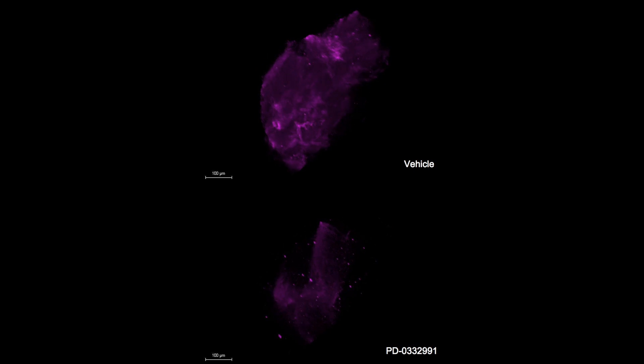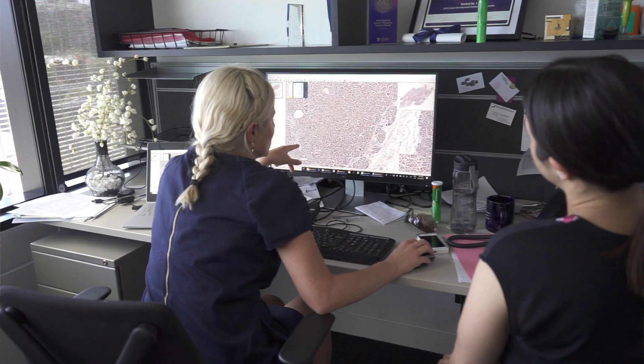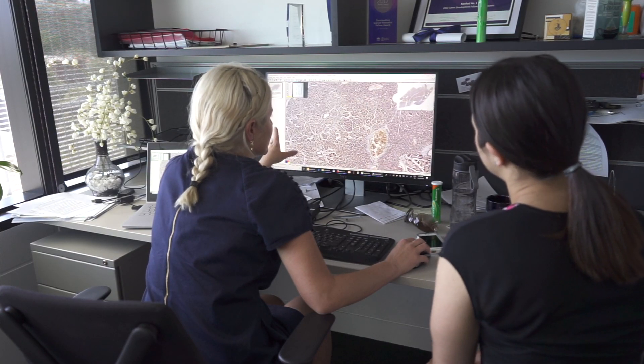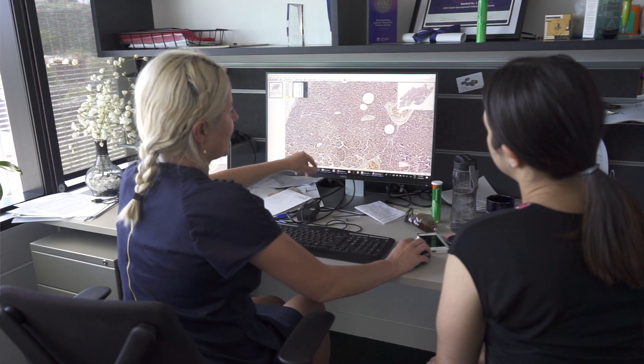We revealed, for the first time, that palbociclib significantly impaired the ability of fibroblasts to contract and remodel fibrillar collagen, as shown by second harmonic generation, or SHG imaging, and bright-field polarized light microscopy of picrosirius red staining, indicating a significantly disorganized ECM network in palbociclib-treated matrices.